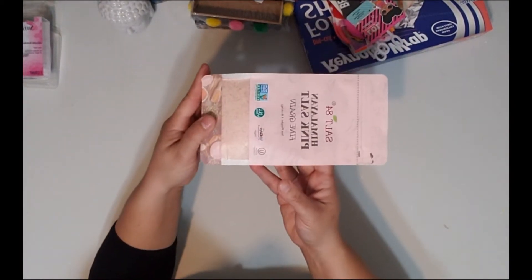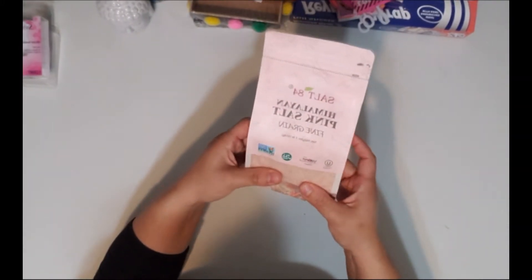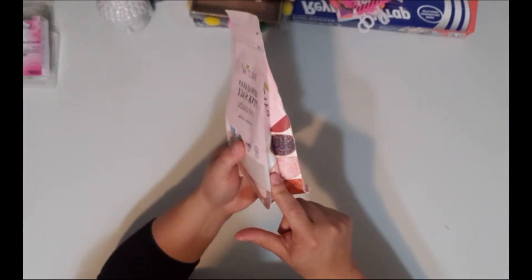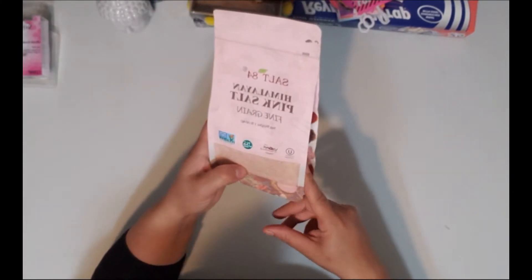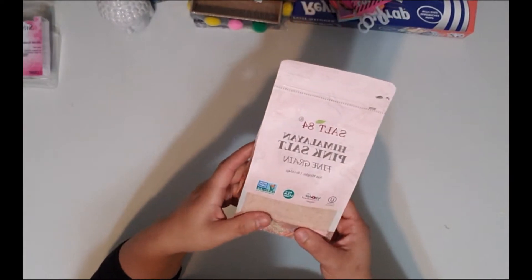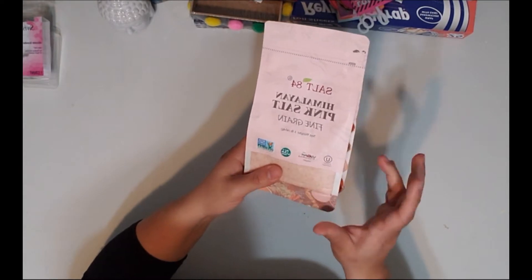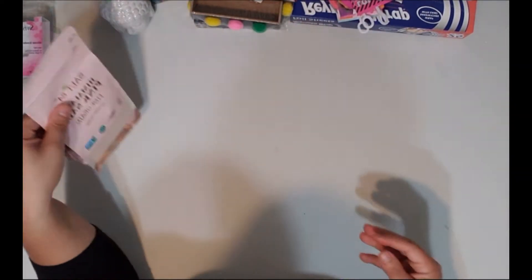Another thing I always grab when I see it at the Dollar Tree is the pink sea salt. I use this a lot in my cooking and I really enjoy it. This big bag at Walmart is close to three or four dollars, so for a dollar at the Dollar Tree it's awesome. They usually carry it in a big round container too, but I prefer the bag.